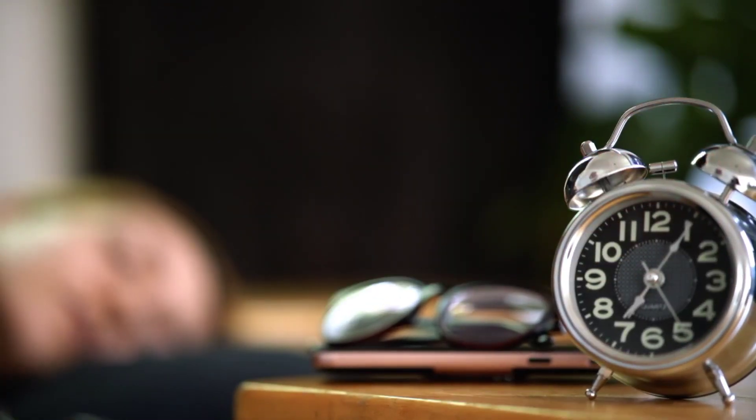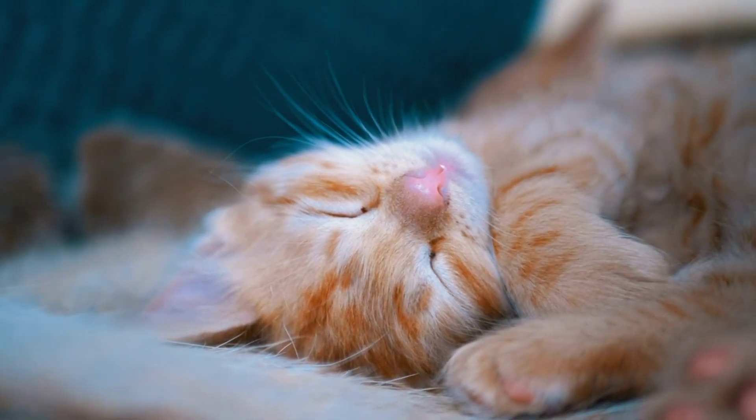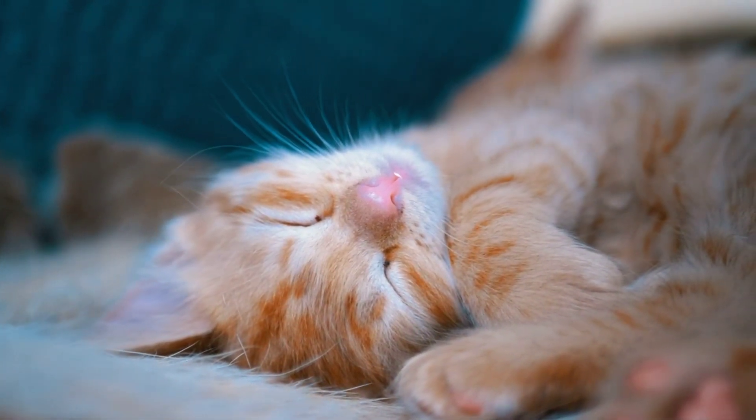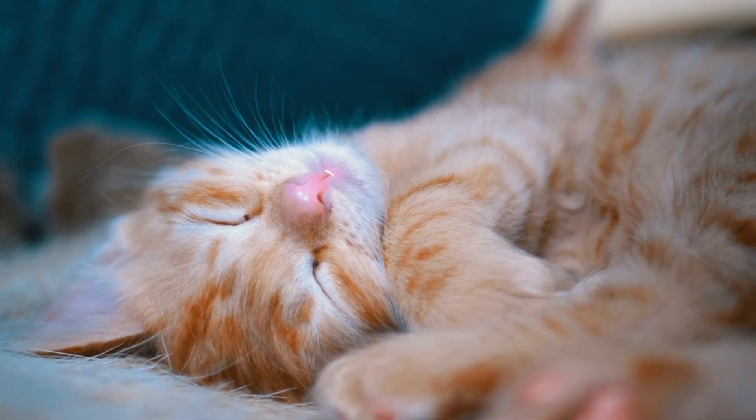8. Avoid napping during the day. Long or frequent naps can make it harder to fall asleep at night. If you must nap, keep your nap short — 30 minutes or less — and avoid napping in the late afternoon or evening.